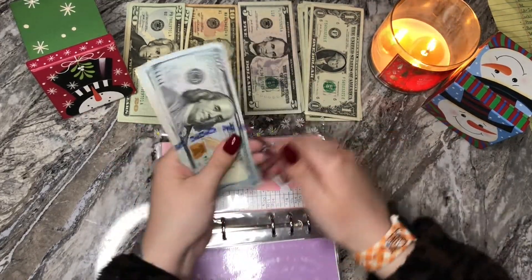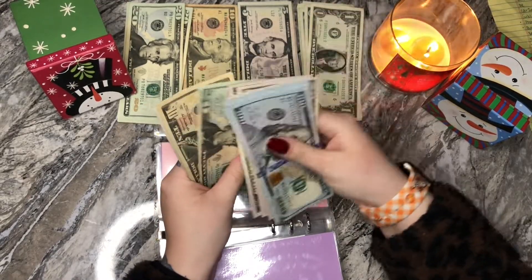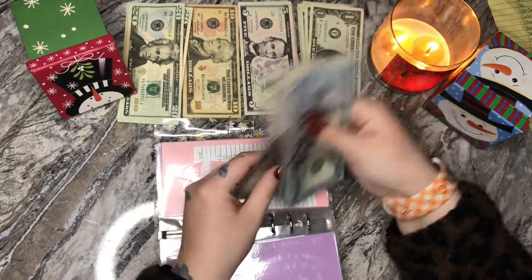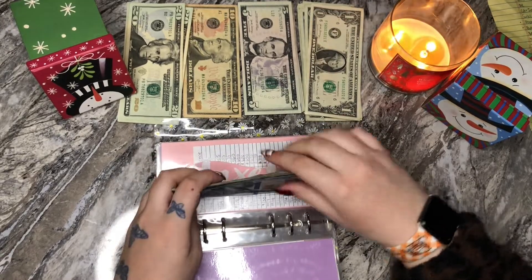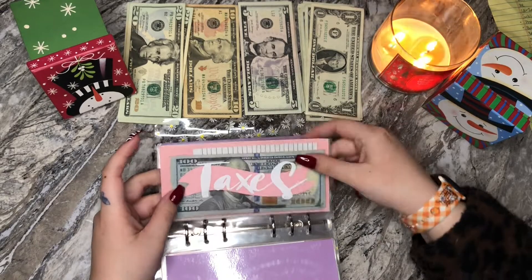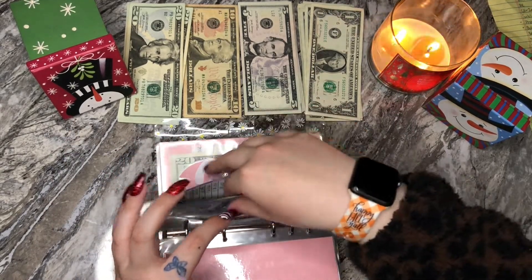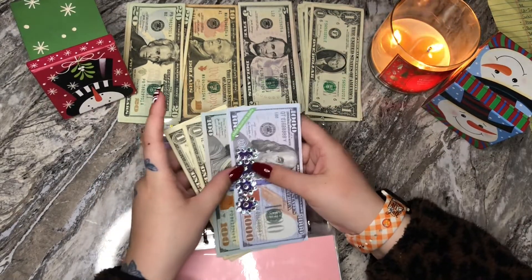So we have $790 into taxes. I'm going to stop this at $800 just because I really don't think it's necessary to have like a thousand dollars into taxes unless I've had a really bad year, I should say.